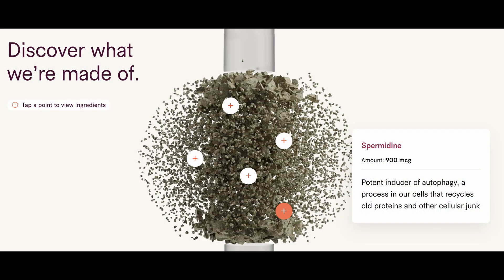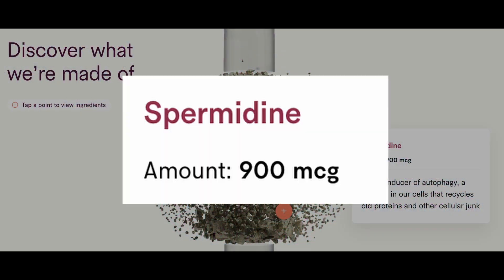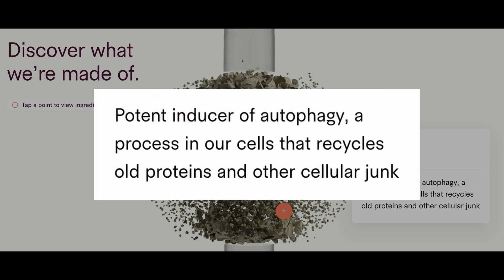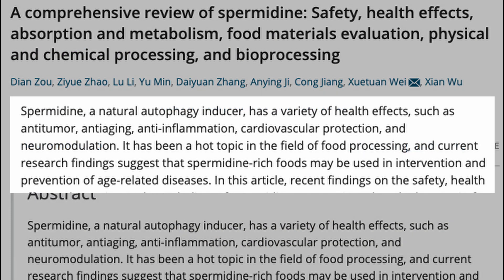And the last ingredient is spermidine. Spermidine is a polyamine that plays a critical role in cell function and survival. The daily dose in the Vitality supplement is 900 micrograms, or 0.9 milligrams. Tally Health claims that spermidine is a potent inducer of autophagy, a process in our cells that recycles old proteins and other cellular junk. Studies have found the following benefits: it's a natural autophagy inducer with a variety of health effects, such as anti-tumor, anti-aging, anti-inflammation, cardiovascular protection, and neuromodulation.